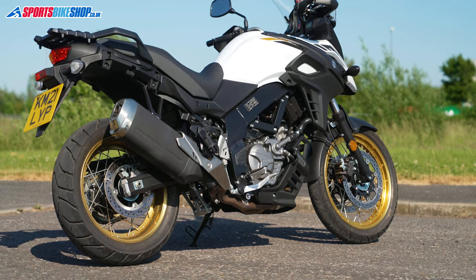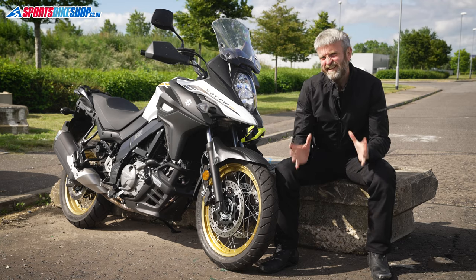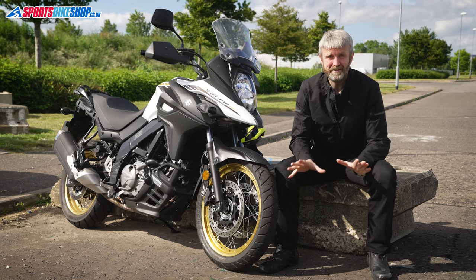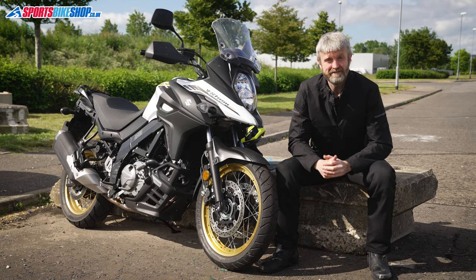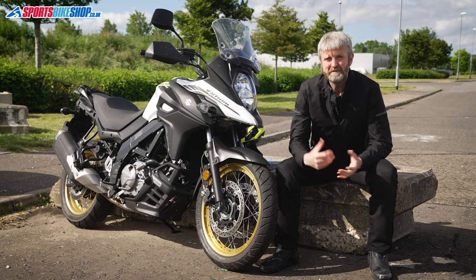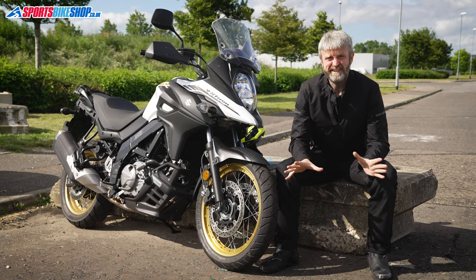I've spent quite a bit of time on V-Strom 650s over the last 17 years or so, since the first one was released. If your pulse isn't racing at the mere sight of this bike, then you're almost certainly in the majority of motorcyclists. Admittedly, it's the sort of bike that inspires respect rather than intense excitement — but my take on it is this: